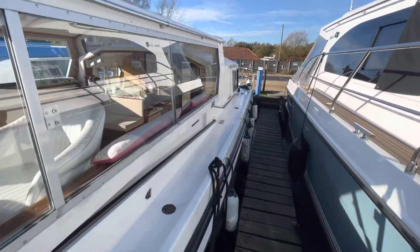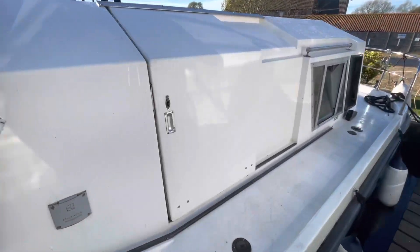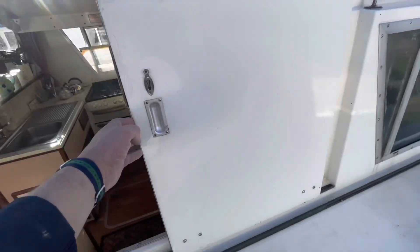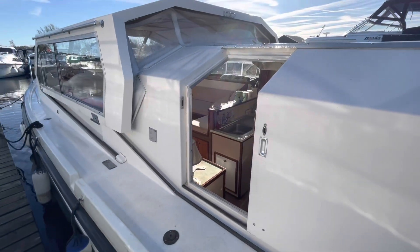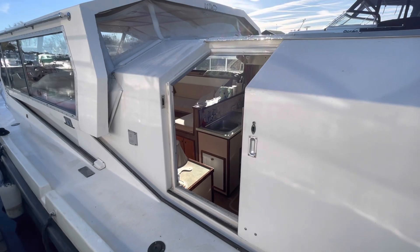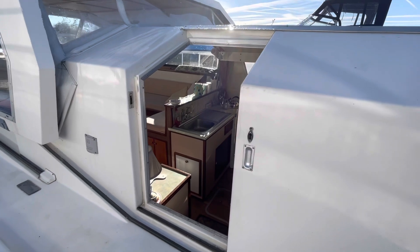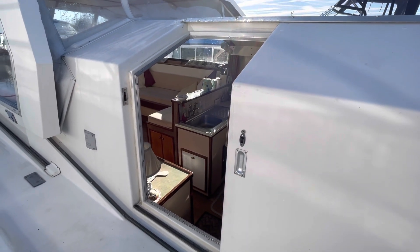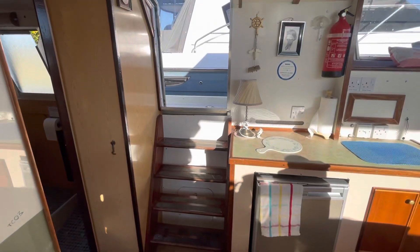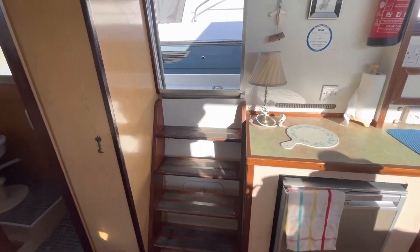Moving aft, one of the features of the Connoisseur was the side opening door, so this is your entrance and exit from the boat. Obviously when the canopies roll back it does block that door, but then there's another set of steps on the starboard side from the canopy to get you out onto the side deck. Here's the companionway step from the inside of the boat.